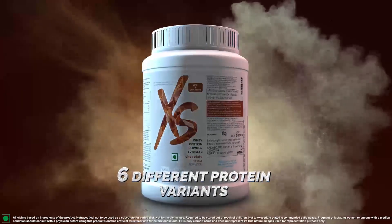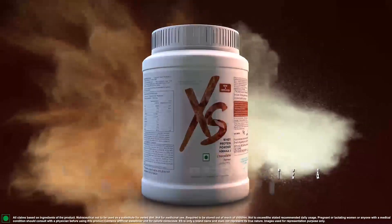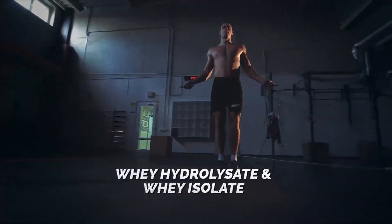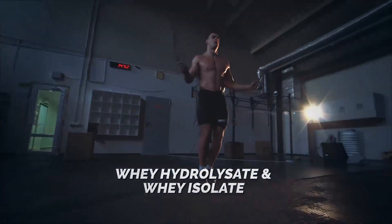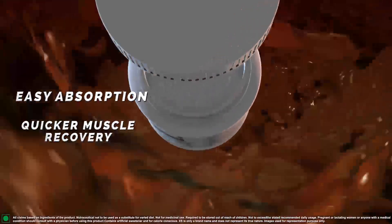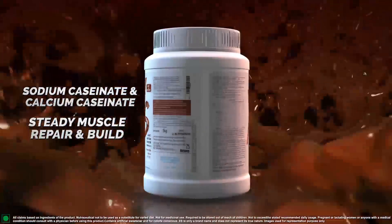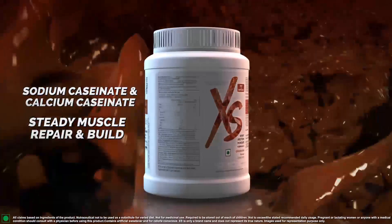six different types of protein variants. The ultra-premium whey hydrolysate and whey isolate delivers a quick burst of protein after your exercise and is readily absorbed for a quicker muscle recovery,